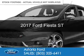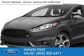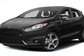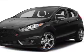This is a new 2017 Ford Fiesta. It's powered by front-wheel drive, a 1.6-liter, four-cylinder engine, and a six-speed manual transmission.